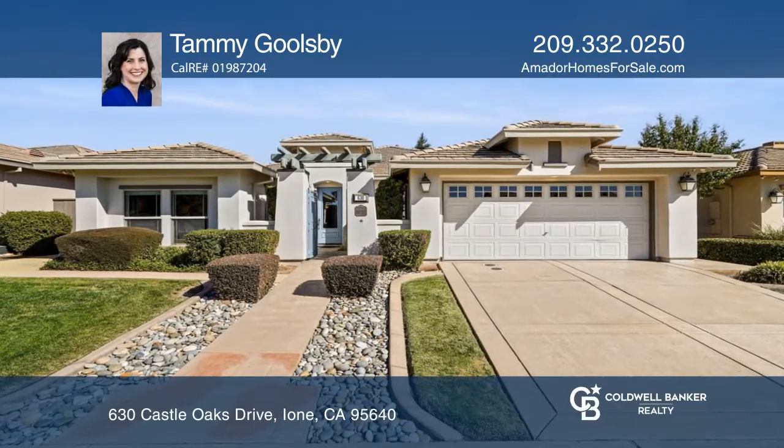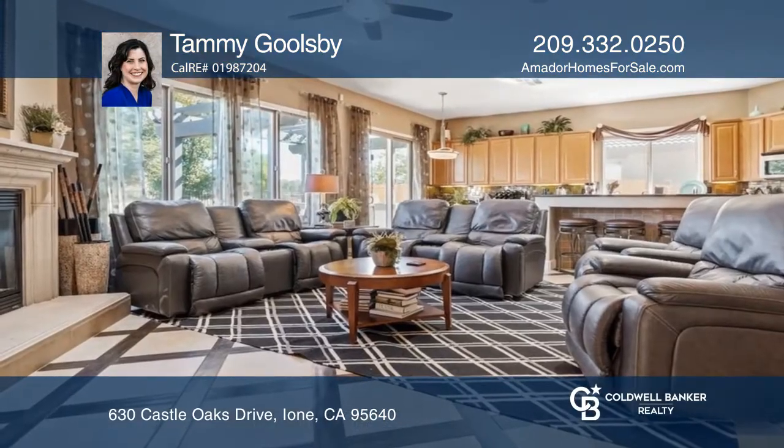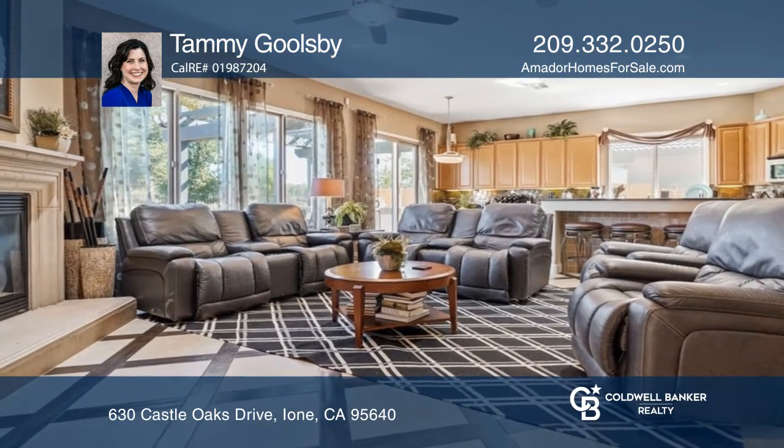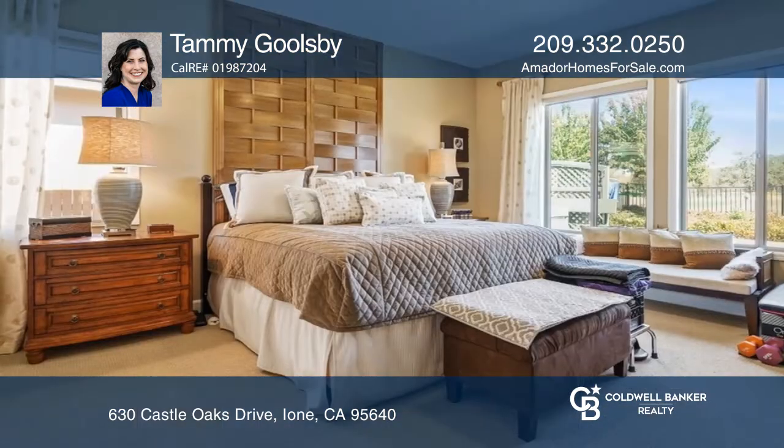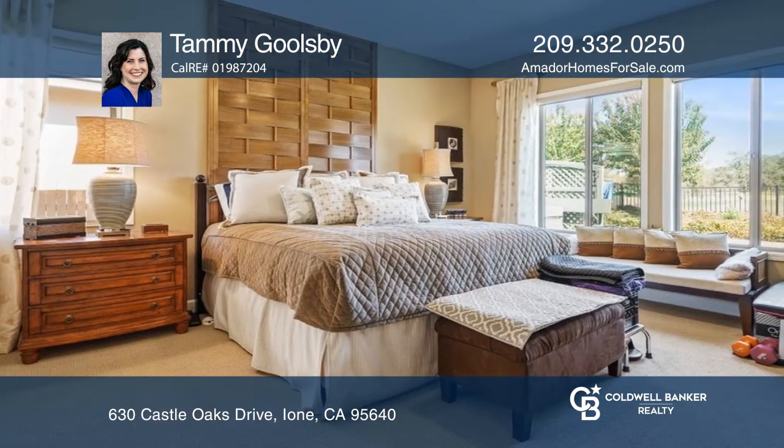This stunning Master Series JTS home is the envy of Castle Oaks. The four bedroom home has dual primary bedrooms and three bathrooms. The floors throughout this home are gorgeous. The large tiles with wood inlay create an ideal blend.